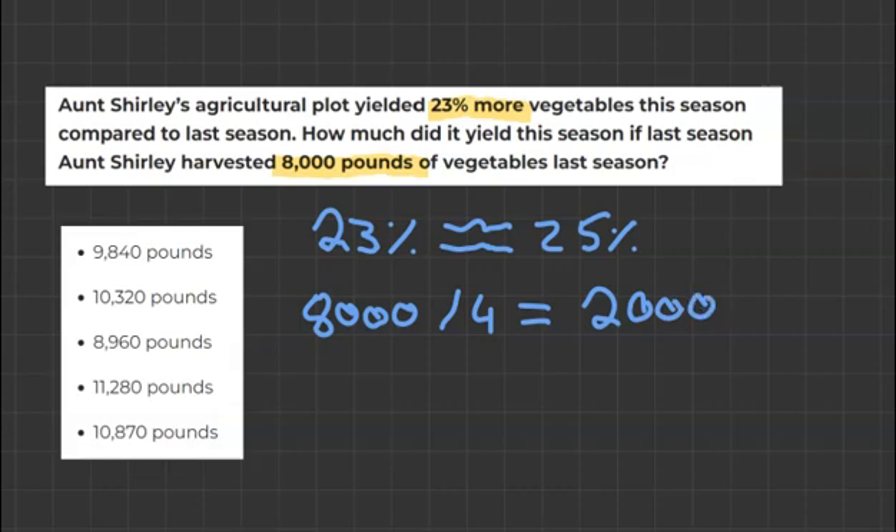Now we're going to add this 2,000 to the 8,000 to work out what 125% is, which will tell us approximately how much was yielded this season. 2,000 plus 8,000 is 10,000.